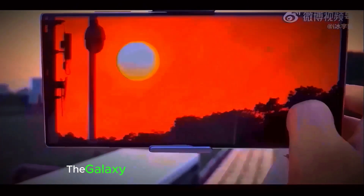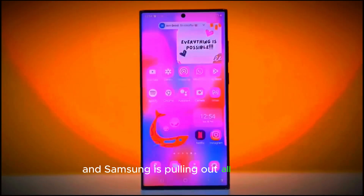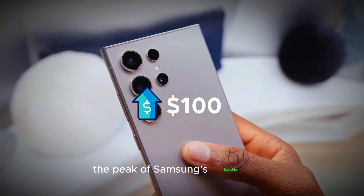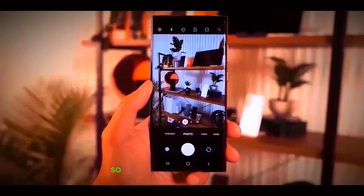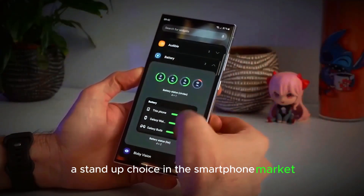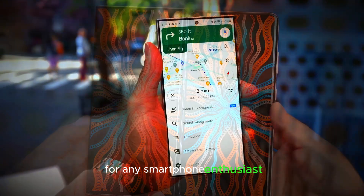Samsung fans, get ready. The Galaxy S25 Ultra is just around the corner and Samsung is pulling out all the stops with this release. This device is set to be the peak of Samsung's flagship line, bringing exciting upgrades that we can't wait to explore. Today, we'll break down the five major reasons why this device is a must-watch for any smartphone enthusiast.